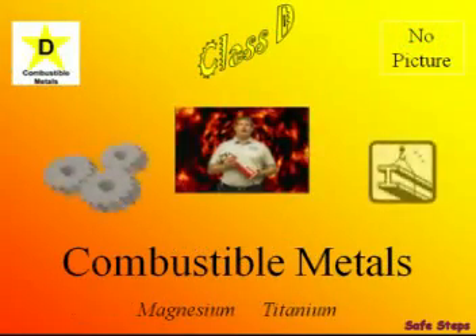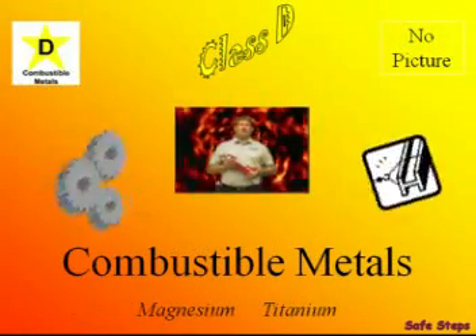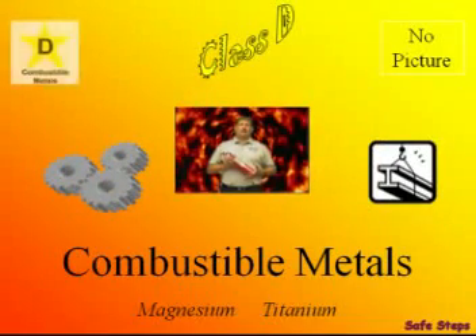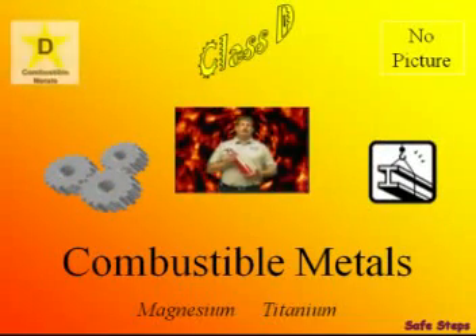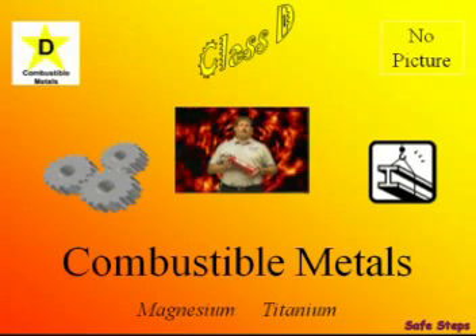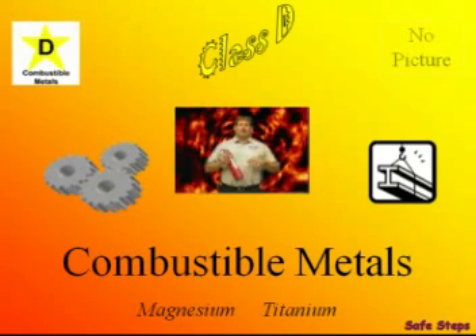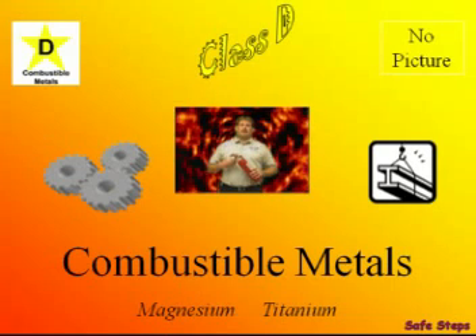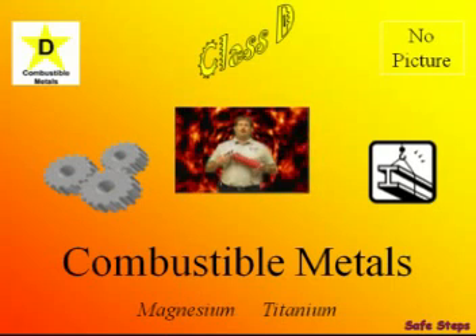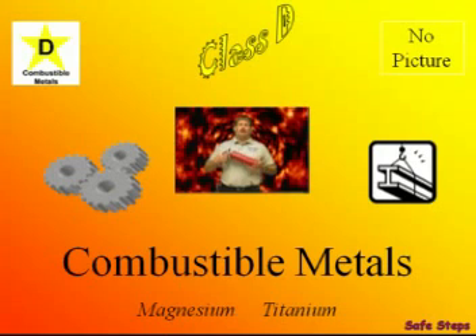Combustible metals such as magnesium and titanium make up the D class. Class D fire extinguishers are symbolized by the letter D inside of a star. If the star is color-coded, it'll be yellow. There's no universal picture symbol for the Class D fire extinguisher. The thing to remember about the D class is: if you have not been trained specifically on combustible metals, always call for help — they're very dangerous.